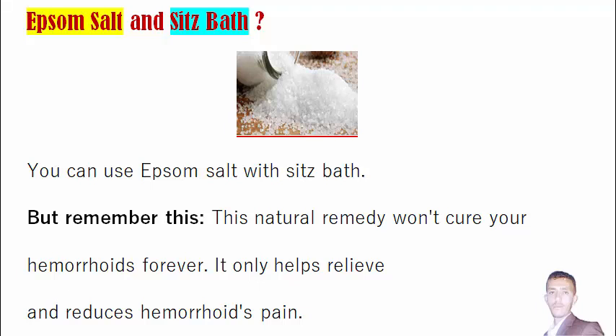Hello guys, how are you doing today? This is Rashid, and in this new video I am going to talk about a hemorrhoid treatment — a natural hemorrhoid treatment.